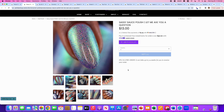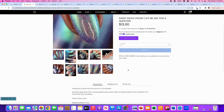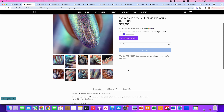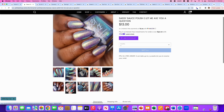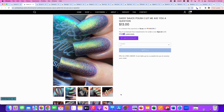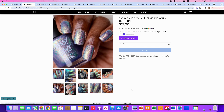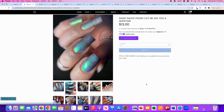Sassy Sauce Polish, Let Me Ask You a Question, inspired by Lizzie Borden. It's a smoky indigo base with a strong golden green glow, jade hollow glitter pigment, and scattered hollow. 500 are available. This is going on my wishlist because it's got purple and blue and flakies and it's different at every angle, which I love.